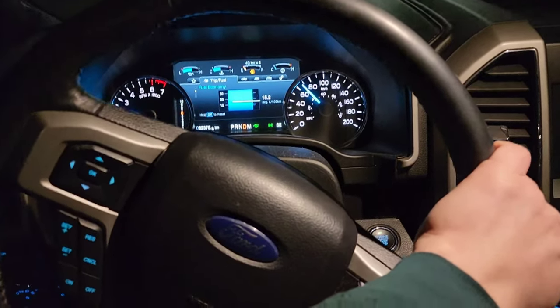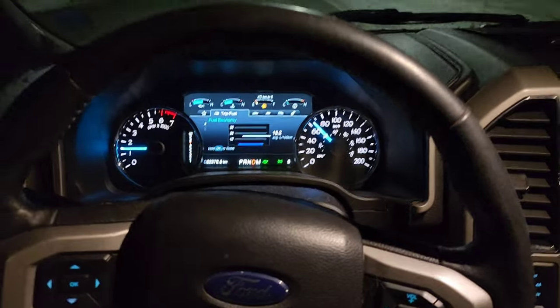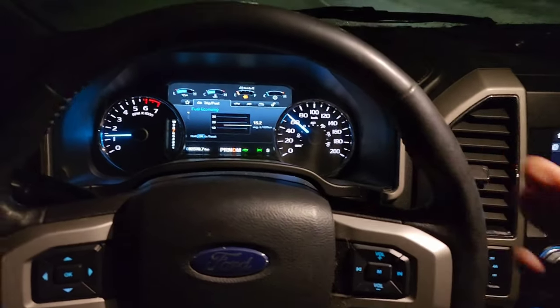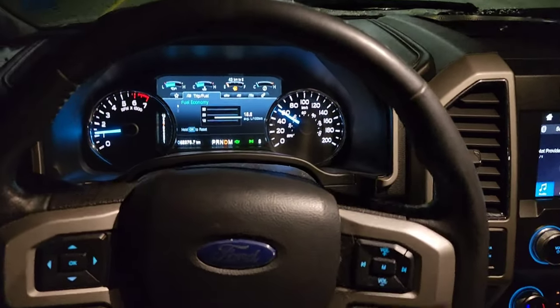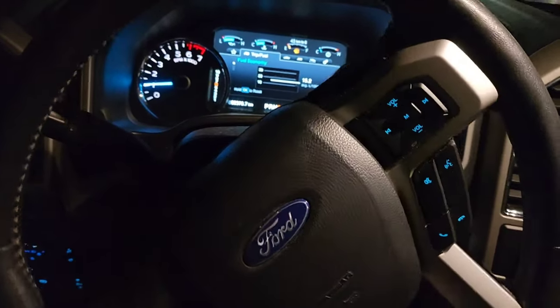It doesn't have the six-and-a-half foot box, just a five-and-a-half. One of my favorite things about this is sport mode. Economy mode is great — I probably use it 90% of the time — but I'm going to put it in sport mode and see if you guys can see the kick it'll give. I'm rolling at 30 miles an hour here, which is 50 kilometers, so let's go ahead and floor it.